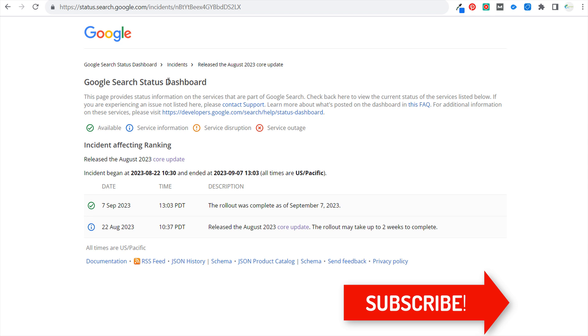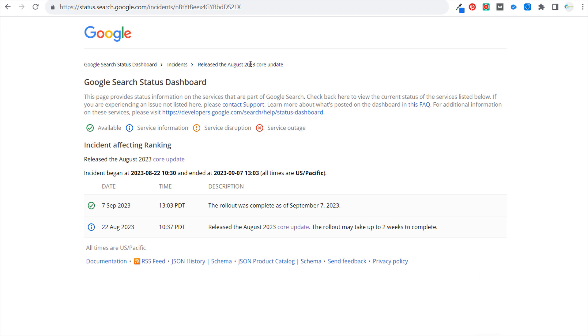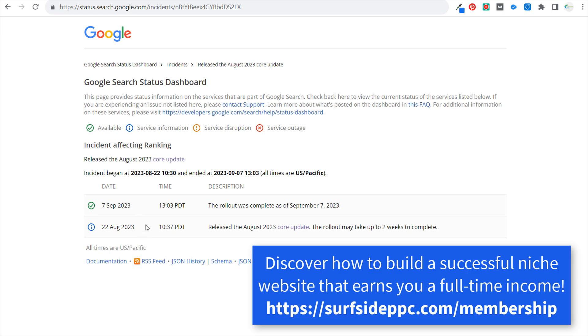I'm on the Google Search Status Dashboard specifically for the August 2023 core update. When you go to the status dashboard, it'll show you exactly when it started and exactly when it ended. You'll see right here 'Release the August 2023 Core Update' — the rollout may take up to two weeks to complete.